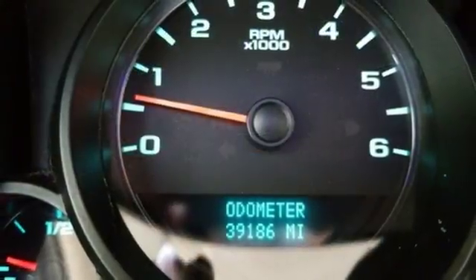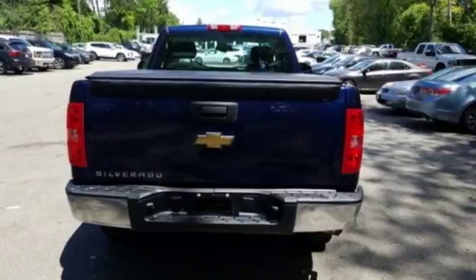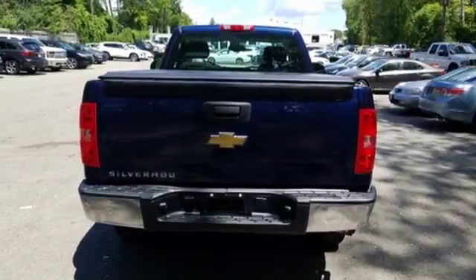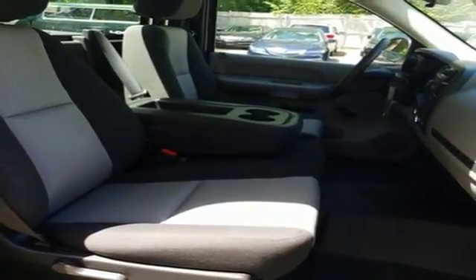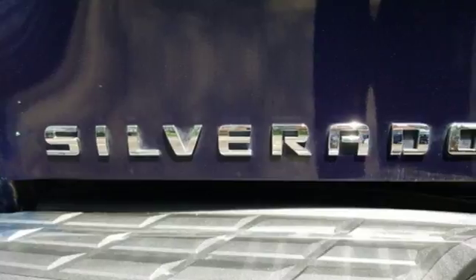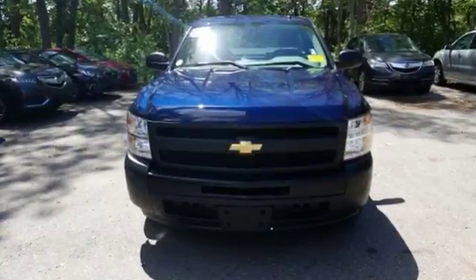Inside you'll find OnStar Emergency SOS, a multi-speaker stereo sound system with a CD player and MP3 decoder, and more. You'll get Chevrolet's on-the-job toughness, reliability, and durability in this full-size pickup. Test drive this Silverado today.